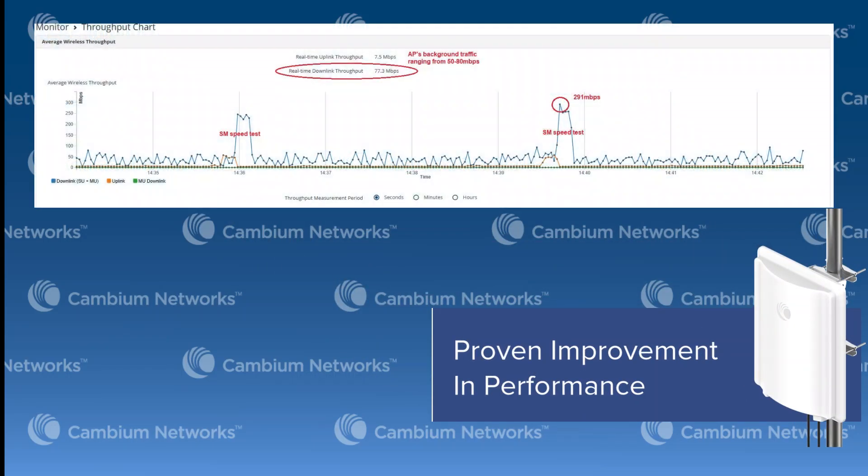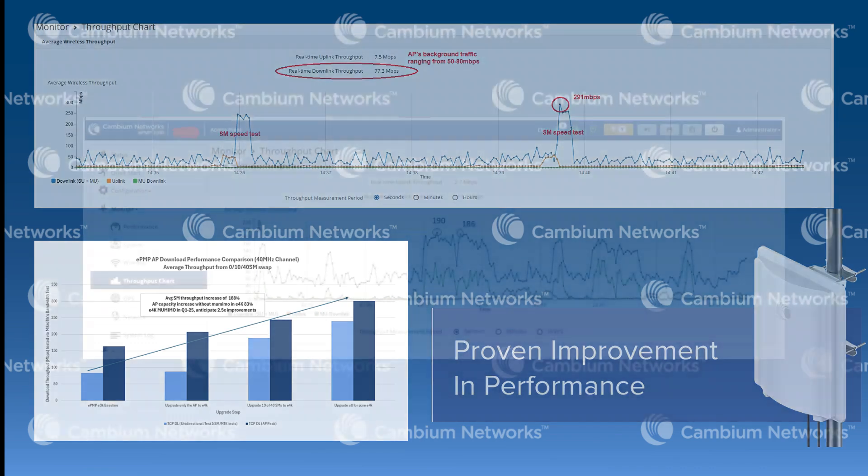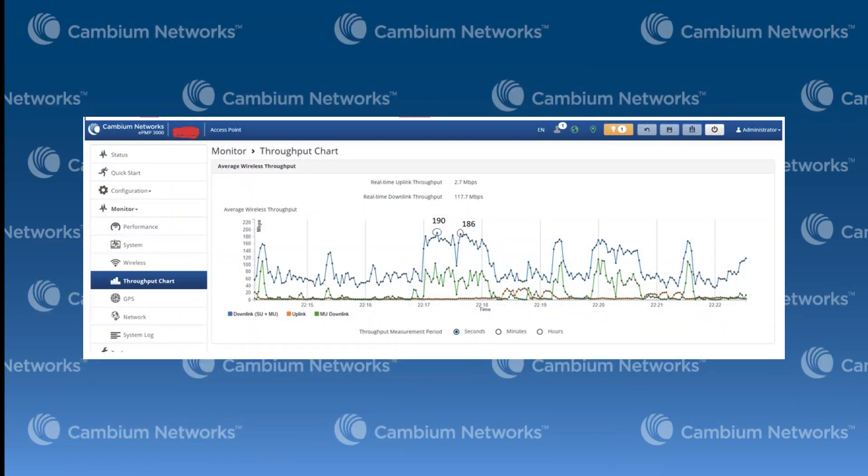Whether you swap out select parts of your network, specific subscriber modules, or just run a backward compatible mode, the ePMP 4500 series delivers compelling performance boosts across the board. A full swap of a legacy sector with compatibility or a greenfield deployment can result in up to 100% capacity improvements at the AP and average SM throughput. After swapping out over 50 plus 300-25 SMs to 45-25 SMs, a customer saw AP capacity improve to almost 400 megabits per second, compared to 200 megabits per second.